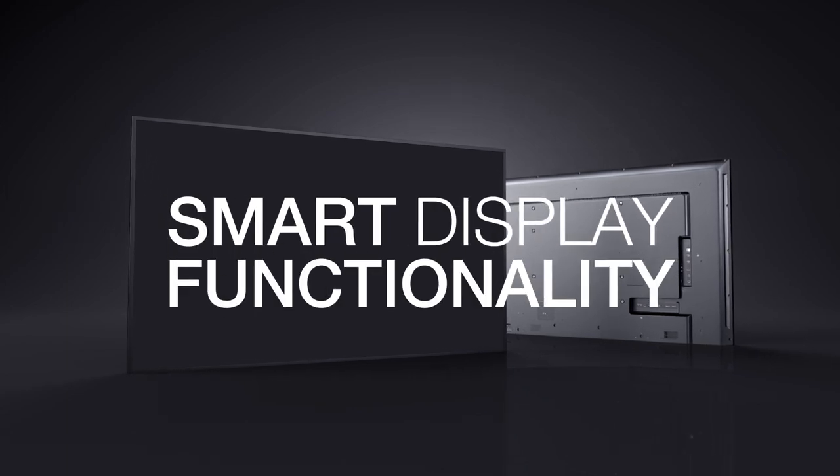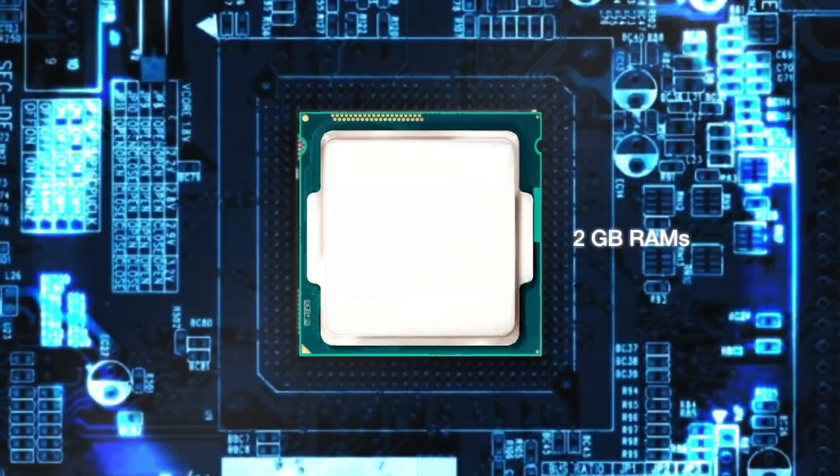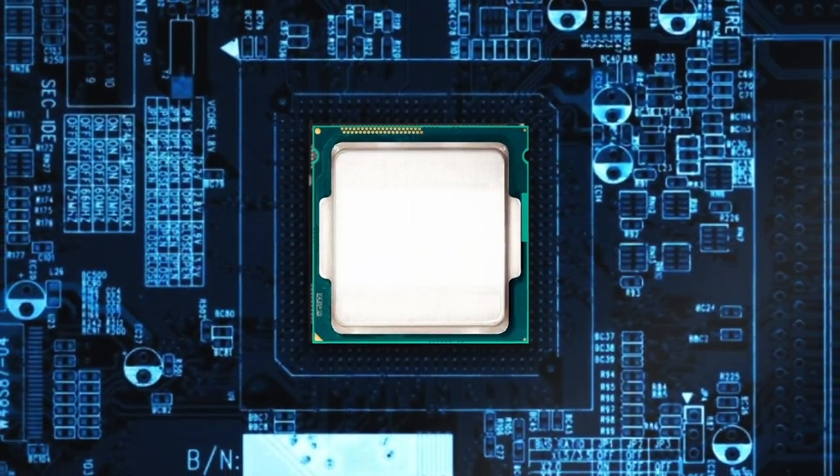The CD-E Series of 4K displays also features smart display functionality with a built-in 1.5 GHz quad-core processor, 2 GB RAM, and plenty of internal storage.